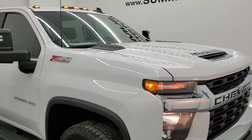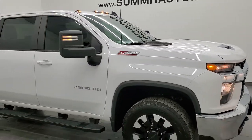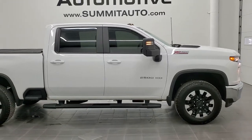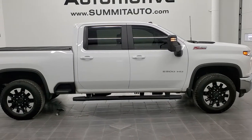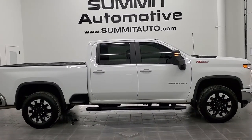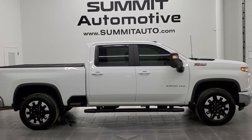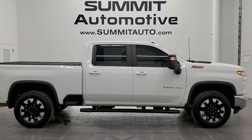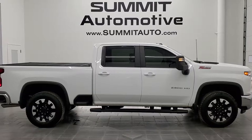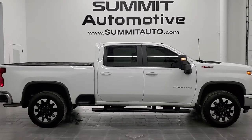I would highly recommend this truck from a quality and condition standpoint. To see more pictures of this truck or one of our other 450 new and used cars, trucks, SUVs, minivans, Wranglers, half tons, three-quarter tons, one tons, go to www.summitauto.com for full pictures and descriptions of every vehicle from two locations. And if you'd like to check out more HD videos, you can go to youtube.com/summitauto.